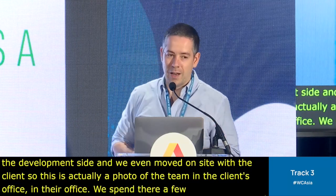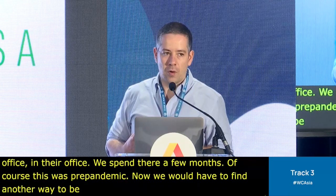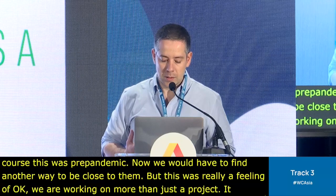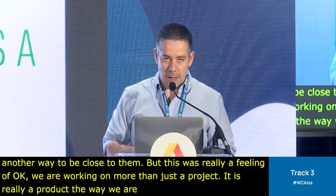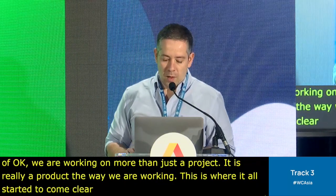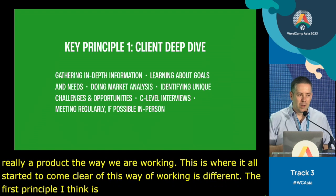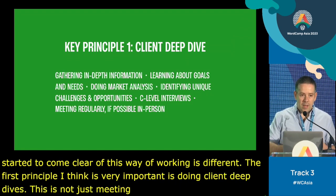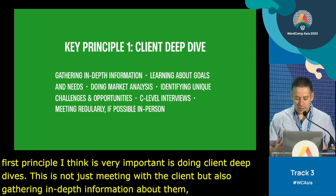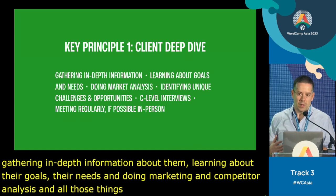Now we would have to find another way to be close to them. But this was really a feeling of working on more than just a project — it's really a product the way we're working. This is where it all started to come clear. The first principle I think is very important is doing client deep dives — not just meeting with the client, but also gathering in-depth information, learning about their goals, needs, doing market analysis and competitor analysis.